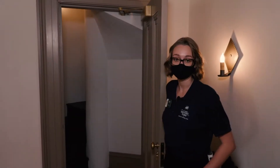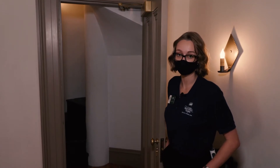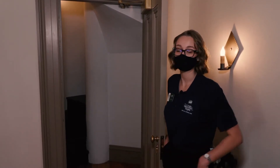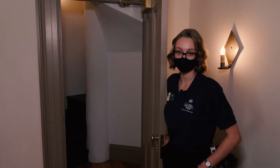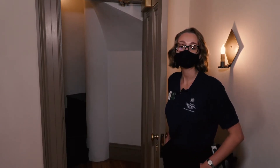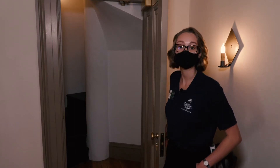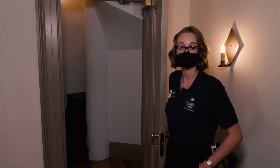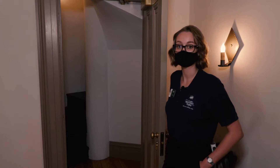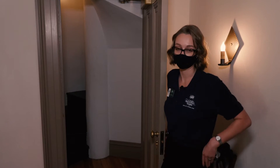This here is the servant's stairwell — despite its name, it was used by the enslaved. This stairwell goes directly up to the third floor of the mansion, bypassing the main floor completely. This allowed the enslaved to move about the house when visitors were here without being seen. They would normally use the main stairwell, but if visitors were present they would primarily use this one.